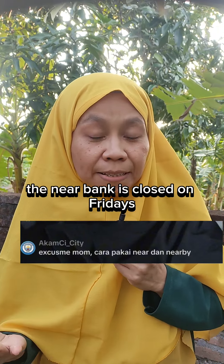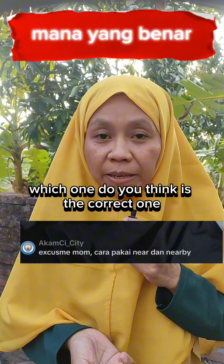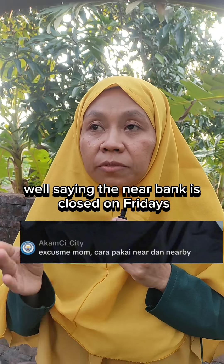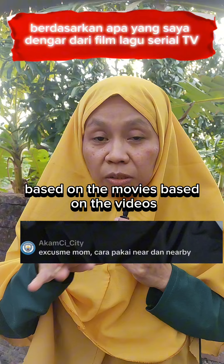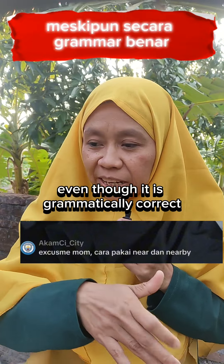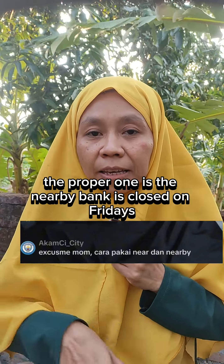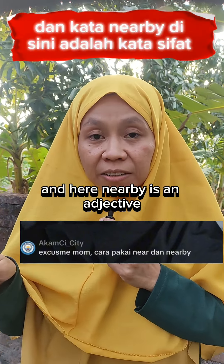Now, how about these two sentences: 'the near bank is closed on Fridays' or 'the nearby bank is closed on Fridays'? Saying 'the near bank is closed on Fridays' — I don't think it's natural. Based on movies, videos, and songs I've watched and listened to, I haven't heard people say that, even though it is grammatically correct. So the proper one is 'the nearby bank is closed on Fridays,' and here 'nearby' is an adjective.